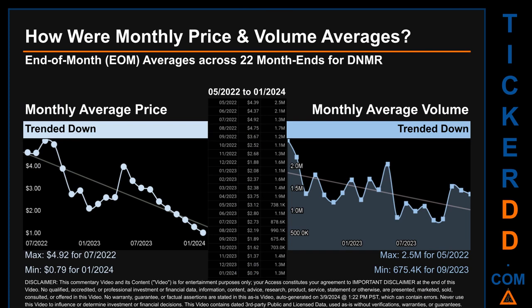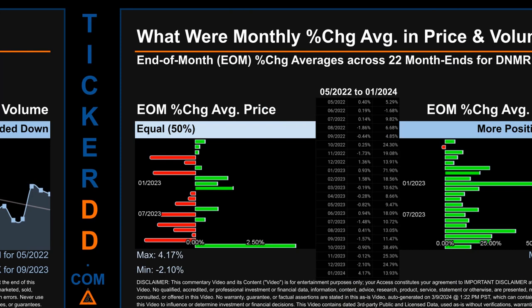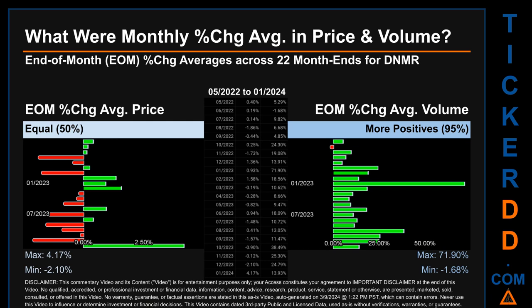Hello, my name is Claire. How were price and volume averages for DNMR across 446 trading days? There were a total of 22 month ends, for which monthly averages for daily price and volume were calculated. Overall, monthly price average trended down while monthly volume average also trended down. The maximum end-of-month average price was $4.92 for July 2022, while the minimum was $0.79 for January 2024. For volume, May 2022 and September 2023 respectively saw the highest and lowest monthly average volume at 2.5 million and 675.4 thousand.